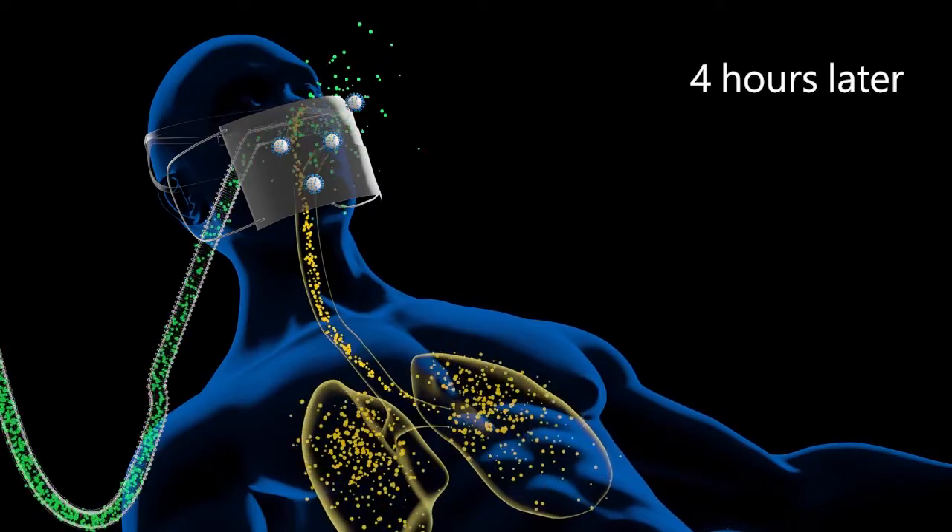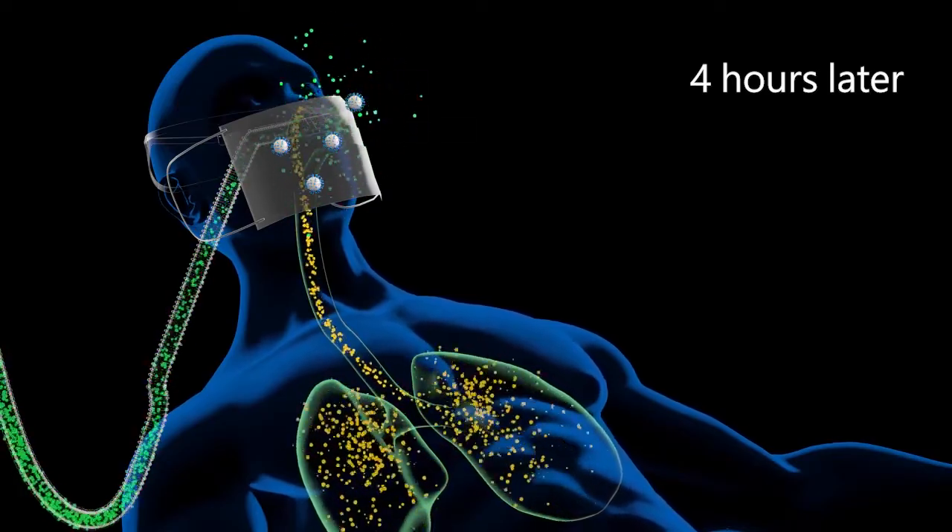The disposable surgical mask should be changed every four hours or when very wet.